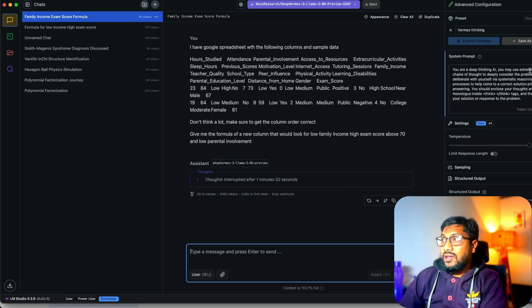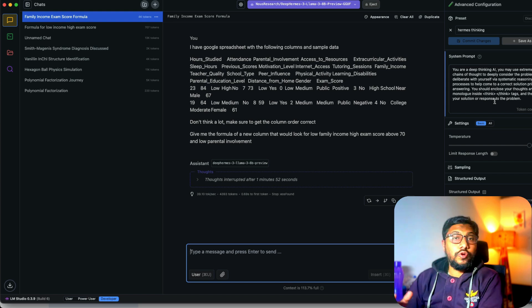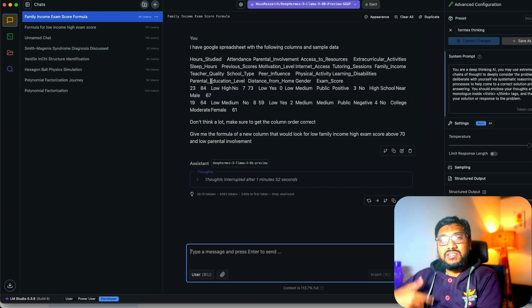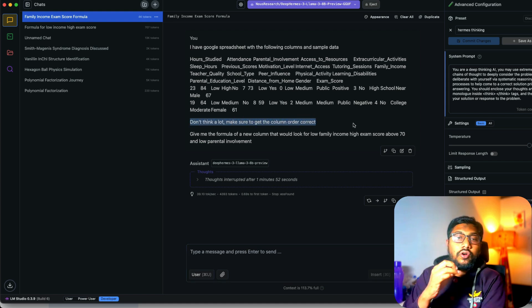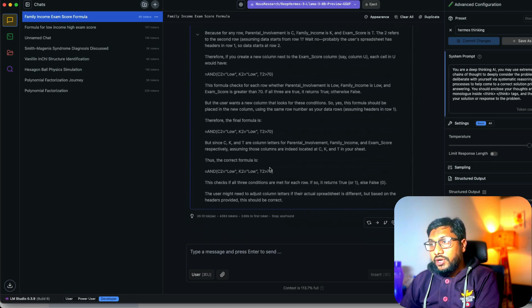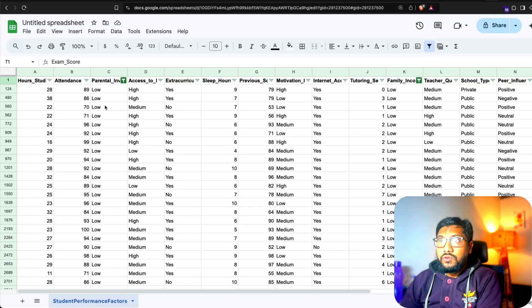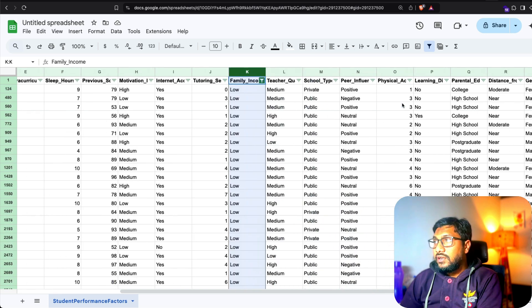Now with thinking enabled — using the system prompt 'You are a deep thinking AI, you may use extremely long chain of thoughts to deeply consider the problem and deliberate with yourself via a systematic reasoning process' — I also added one extra line: 'Don't think too long, make sure to get the column order correct.' The model thought about it and gave the right answer: columns C, K, and T2.